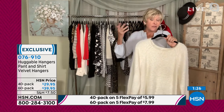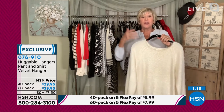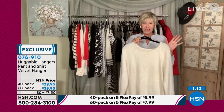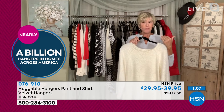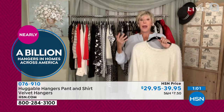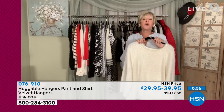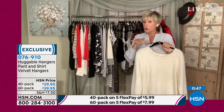This is the original huggable hanger — there are imitators out there, and imitation is the greatest form of flattery, but you want the original. We've sold nearly a billion here on HSN — whoever is counting has lost count, but we know we're close to a billion. They're always a customer pick. The 60-pack is really the way to go because once you've changed over your closet you'll realize you want to do your husband's closet, your kids' closet — everyone will want more.